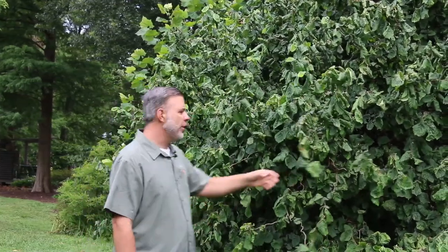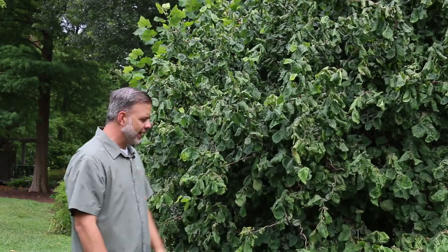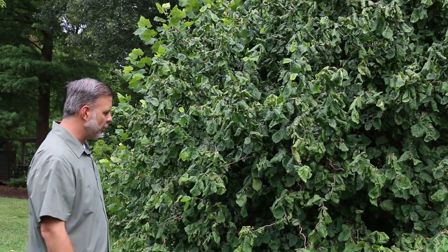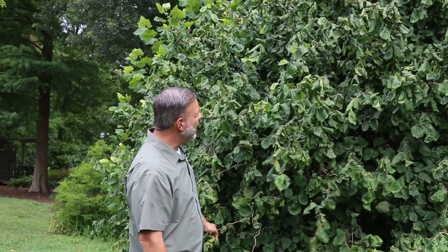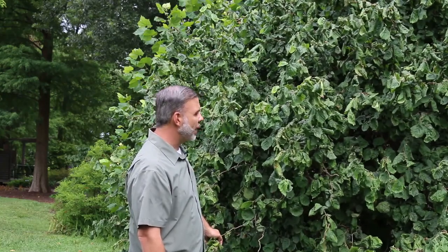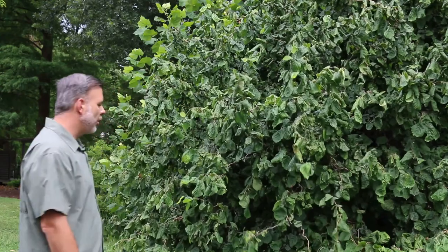Now every branch on this plant has a contorted nature to it. What does contorted mean? It means it's like a curlicue, or it twists just a little bit. This is a hazelnut relative that is useful as a garden accent, something that's kind of unique in the garden.